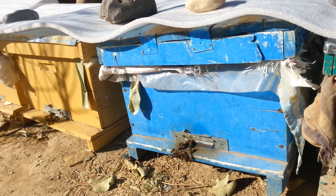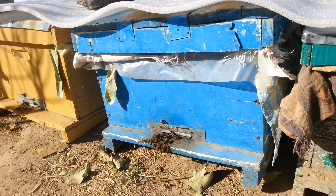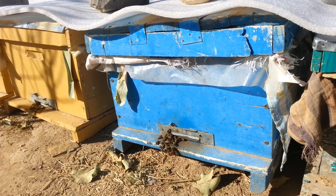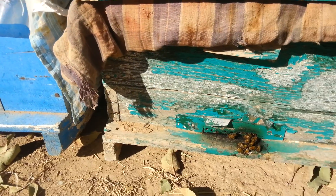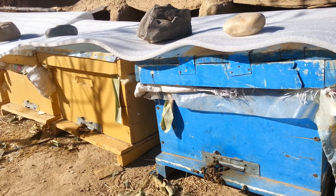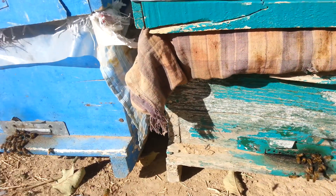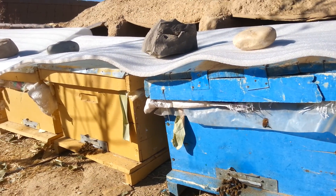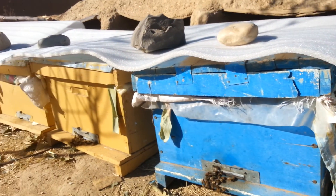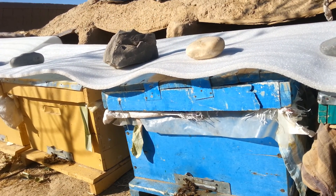Because when honeybees feel cold, they want to consume the honey they set aside for winter — they will consume that honey to maintain the temperature of the hive. So I just wanted to help them consume less of that honey that they saved for the upcoming winter.